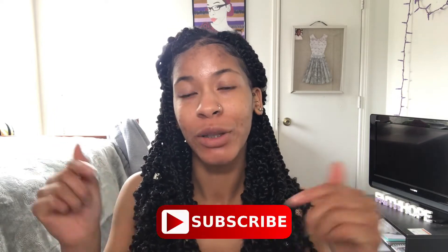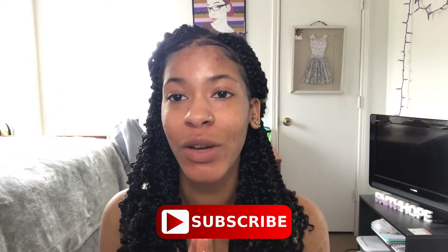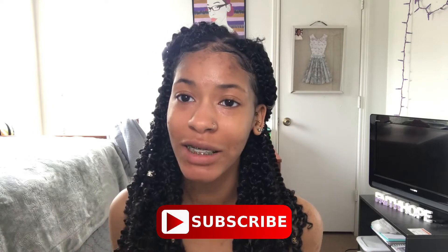Hey guys, welcome back to my channel. My name is Kiondra, also known as Key. If you are new, make sure to go down below, hit that subscribe button as well as the bell button so you'll be notified every time I post a new video. Today's video I am going to be doing a makeup challenge, and this makeup challenge is going to be using only Dollar Tree products.